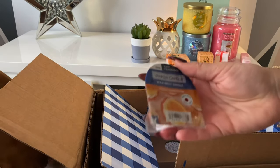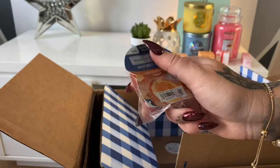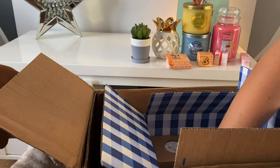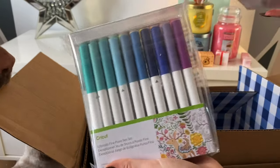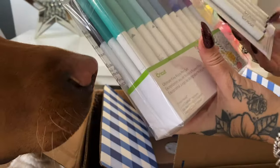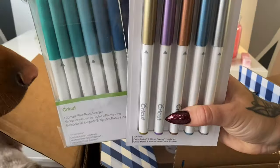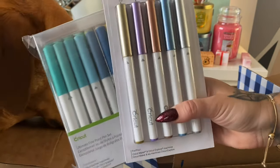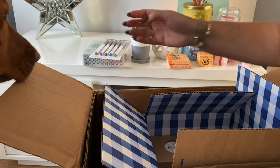We've got a Honey Clementine Yankee wax melt in the new style. Then I managed to get these in the Cricut — I don't know how anyone says it, I say 'Cry-cut' but a lot of people say 'Cricket' — sale. I got some pens in the sale, which was really good in America, so I grabbed them because it was more worth buying them in the sale and getting them shipped over.